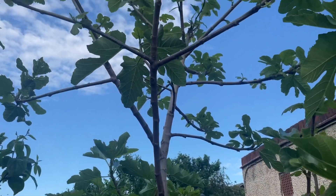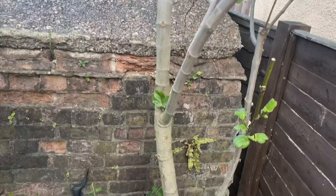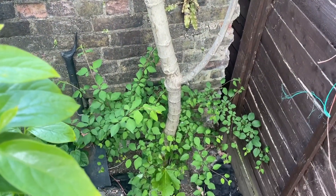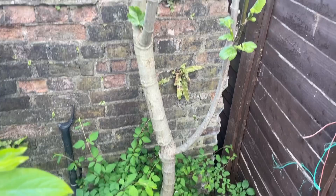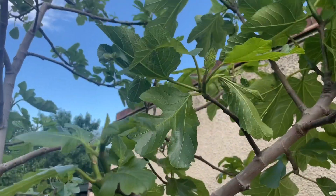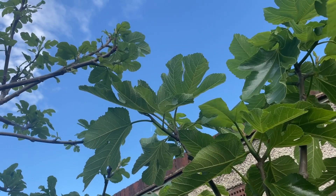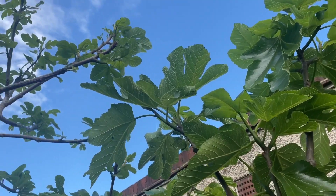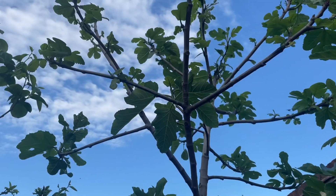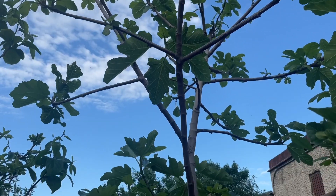Behind the persimmon trees is another fig tree — a Spanish Black. I pruned it back to a single trunk and it's branched out. I've also treated this tree with Spinosad organic spray to deal with those leaf rollers and moths. It's a pretty tall tree.